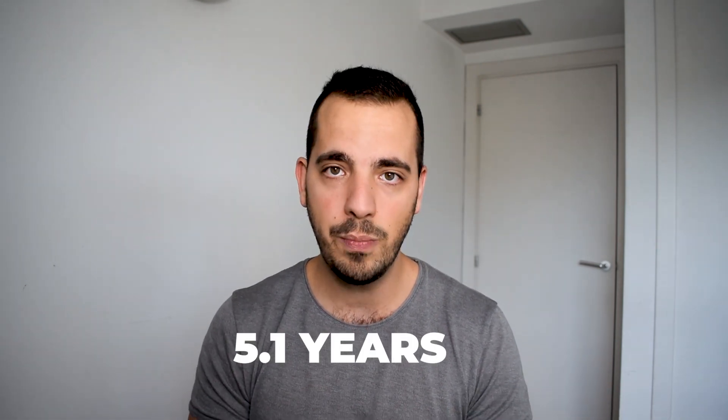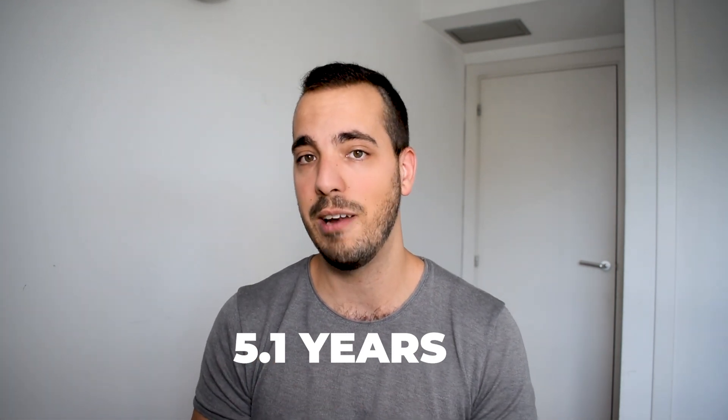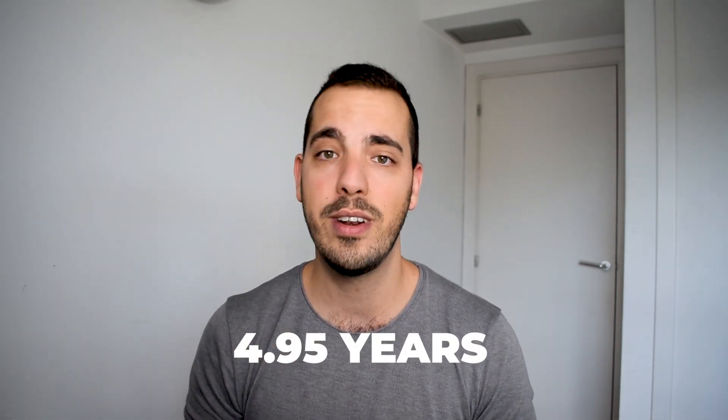Earlier in the video I promised I would reveal one investment that I have personally been making that I expect is going to double my money every five years. I've worked out that this stock should give me an annual return of 14%. If you use the rule of 72, that comes out to 5.1 years for it to double. And using the more accurate rule of 69.3, that's only 4.95 years for that money to double, which is pretty crazy.